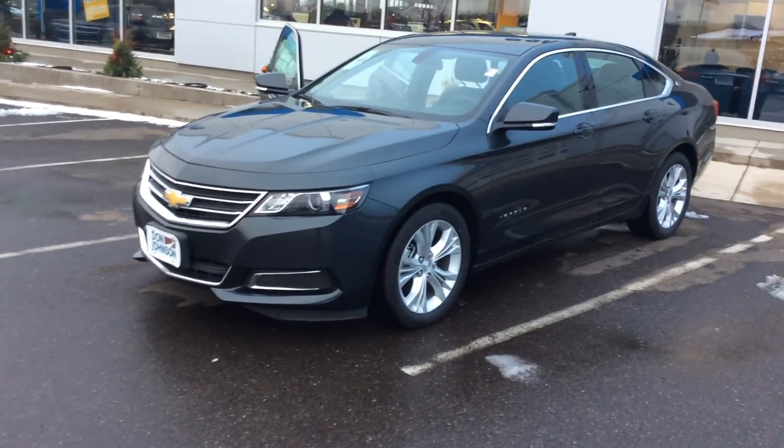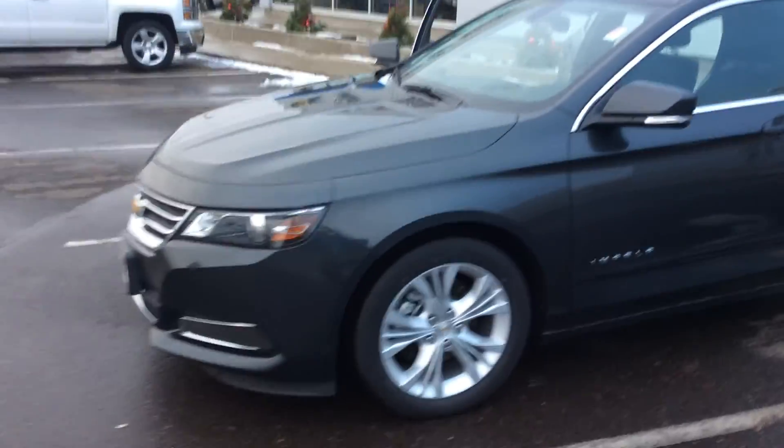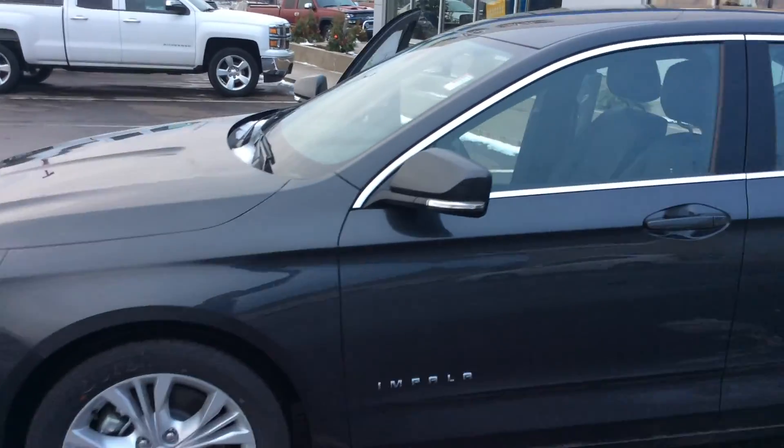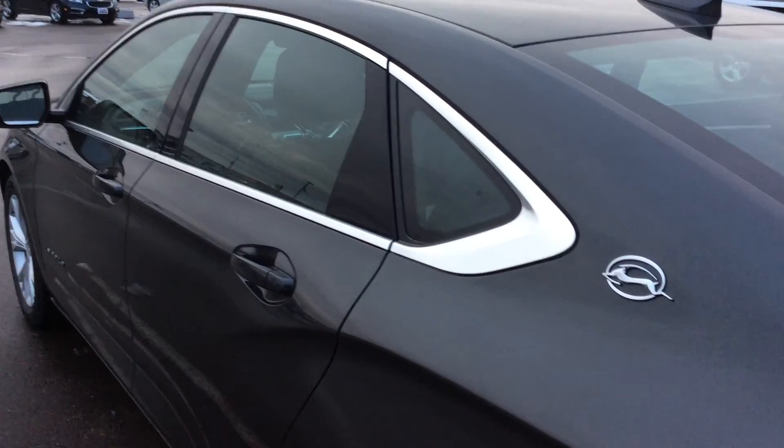Hi folks, Darren Lucas here at Don Johnson Motors. Today I'm going to show you a 2015 Impala 1LT. Really nice car — I love the color on this car. It does have the 17-inch alloy wheels. Coming around to the side, I love how it's trimmed in chrome around the windows.